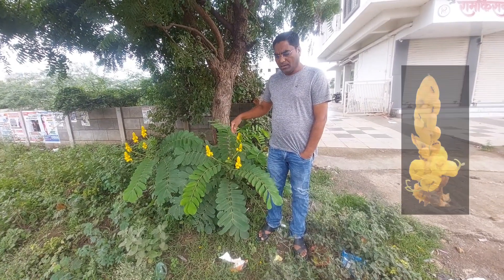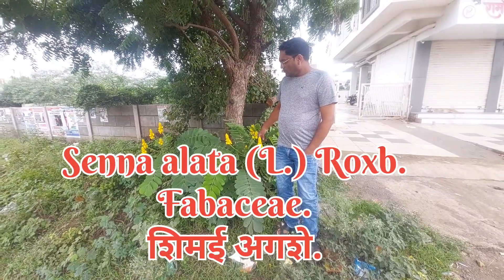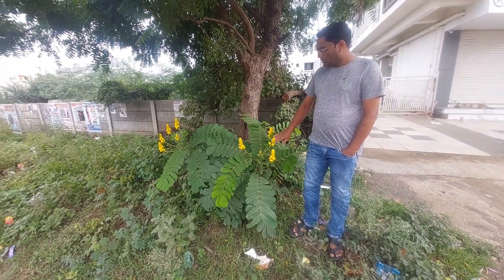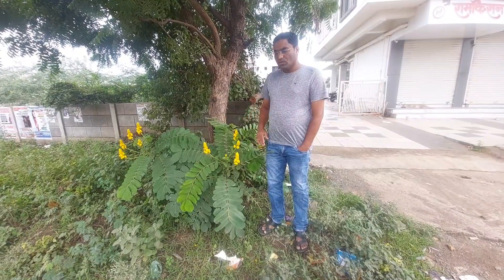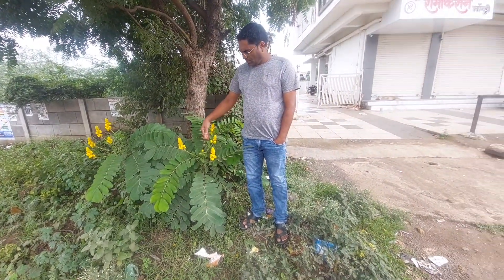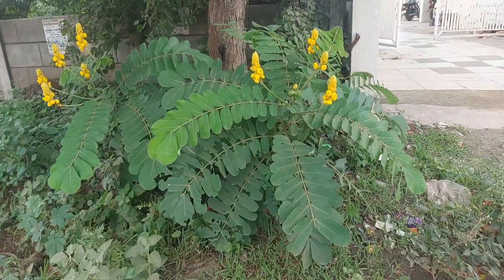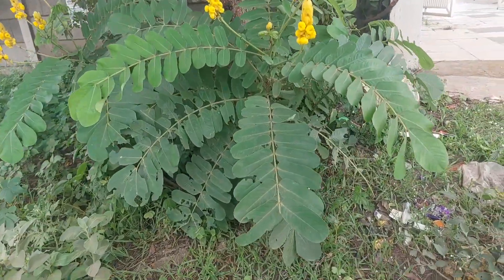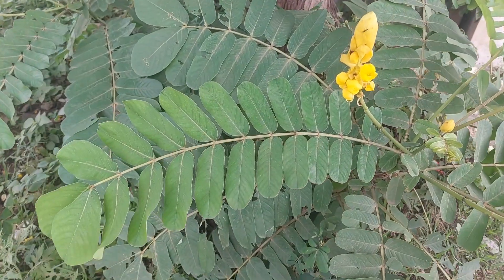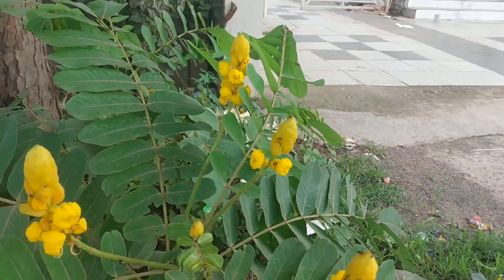Welcome to the Know Your Plant series. Today we are going to talk about Senna alata, a member of Fabaceae which is called the candle bush, or shimai agashe in Marathi. It is a shrub which stands 3 to 4 meters tall with compound leaves 50 to 80 centimeters long. Leaflets are 6 to 12 pairs, oblong at the base and the tip with rounded tips. The inflorescence is a spike that looks like a yellow candle — that's why the common name candle bush.